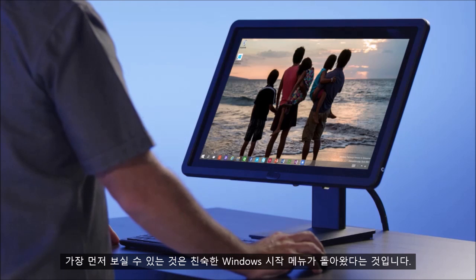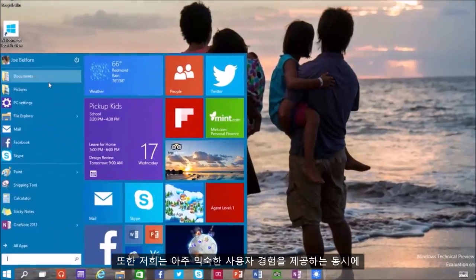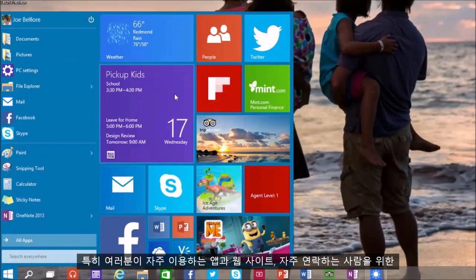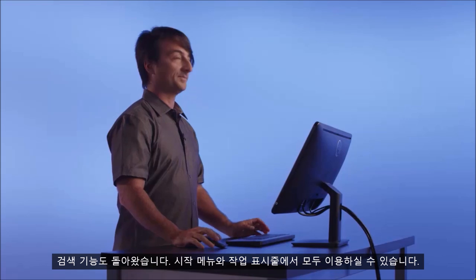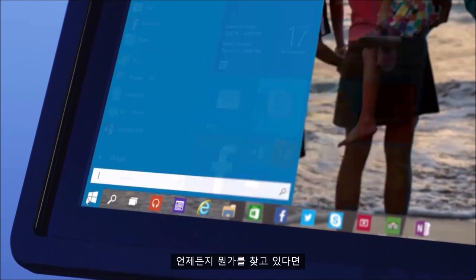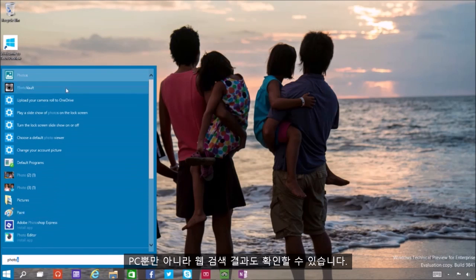The first thing you'll notice is the familiar Windows Start menu is back. We've tried hard to balance having a super familiar user experience with delivering terrific new improvements, including a space you can personalize with live tiles for your favorite apps, people, and websites. Search is back, and we've put it both in the Start menu and on the Taskbar. Whenever you're looking for something, you'll get results from your PC, but also from the web.